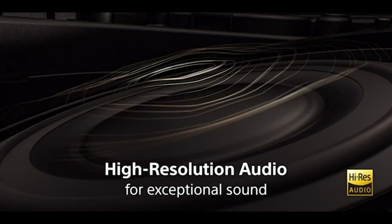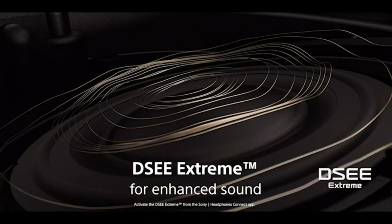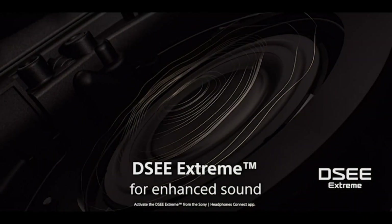Sony's rich history of making high-quality audio products continues with the WH-1000X Mark V. Using advanced technologies derived from our high-resolution Walkman, the WH-1000X Mark V offers its wearers unprecedented fidelity. High-resolution audio and 360 Reality Audio are supported, and your audio can also be upscaled using DSEE Extreme.